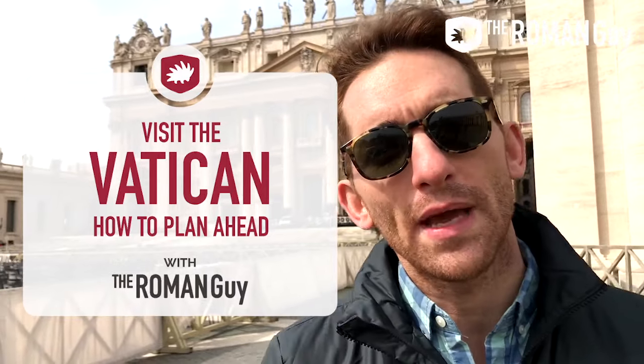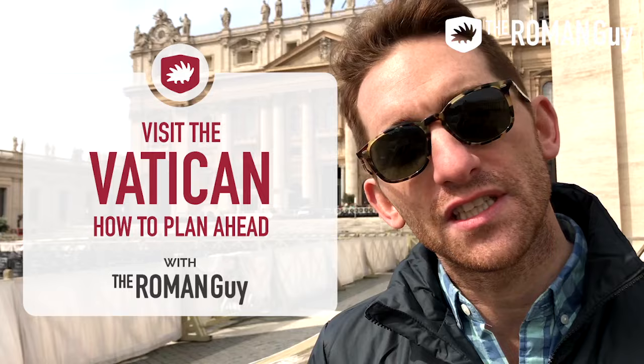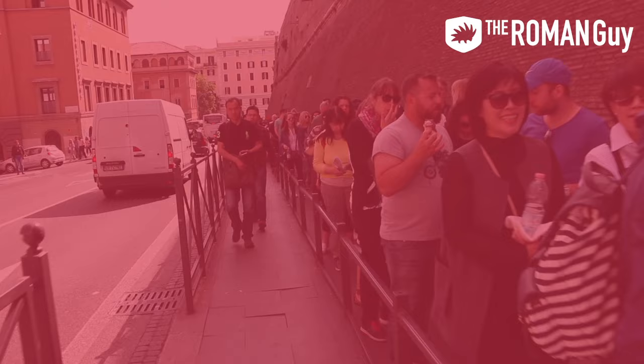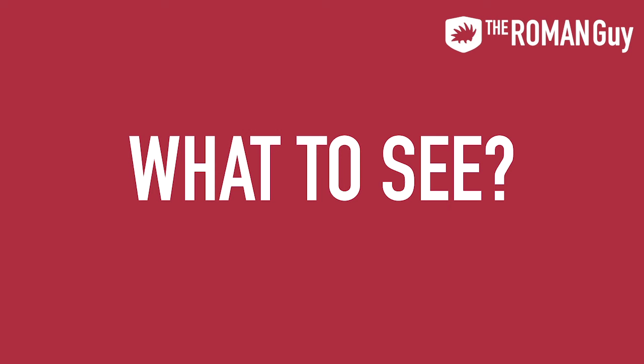Hey guys, Sean here from The Roman Guy with another how-to video. Today I'm going to explain how to plan your visit to Vatican City. Did you know that on average 19,000 people visit the Vatican every day? That many people in such a small place can make things pretty hectic. In this video I'm going to tell you how to get to the Vatican, when to go, the coolest things to see, and how to best explore it in one day.